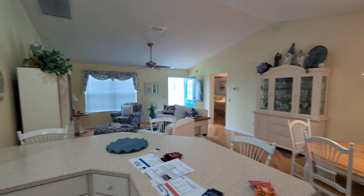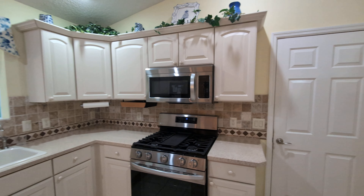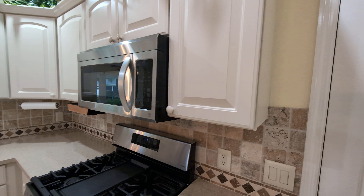So we call it open concept — stainless steel appliances, nice cabinetry.